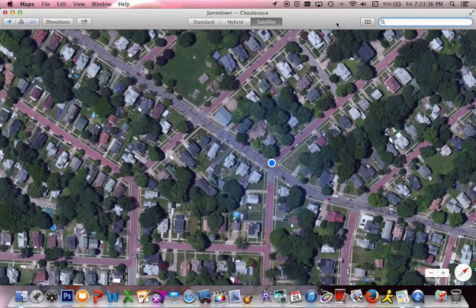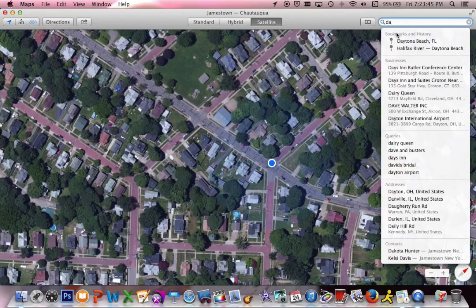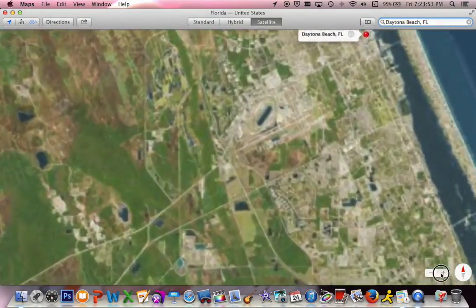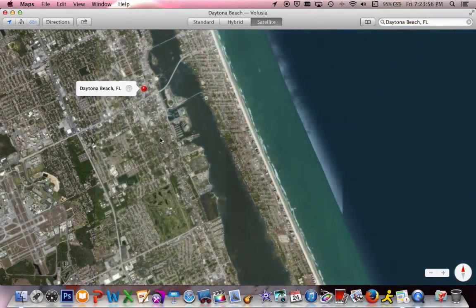With Maps, of course, we can search for a place. Let's say Daytona Beach — it pops right up in my history. Now it's going to find us on the map. There it is, and I'm going to zoom right in on this so we can start viewing Daytona Beach.